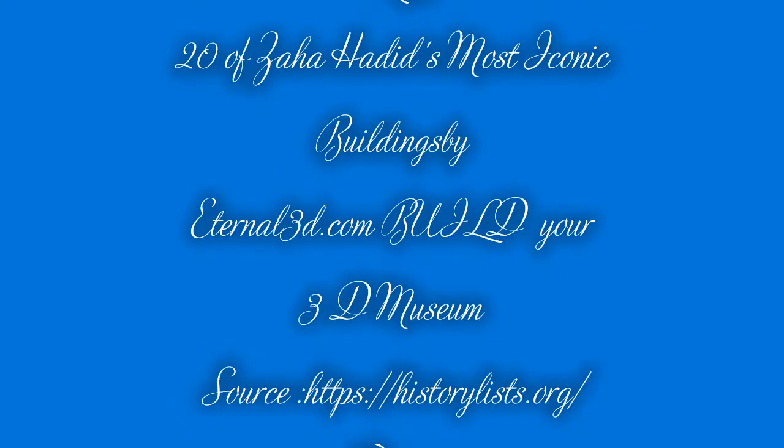Zaha Hadid, 1950–2016, was a world-renowned architect. She won several awards and was the first woman to receive the Pritzker Prize. Hadid, who always had an avant-garde design style, believed every project should have a strong idea, and she let architecture loose with its sweeping fluid shapes full of meaning.